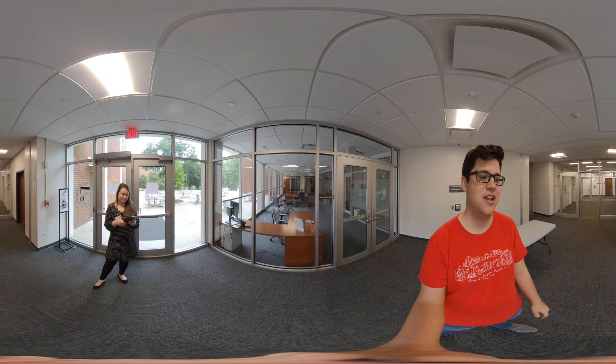Thank you guys so much for joining us for another virtual tour. We hope you have an excellent day, and as always — go Dawgs! Bye!